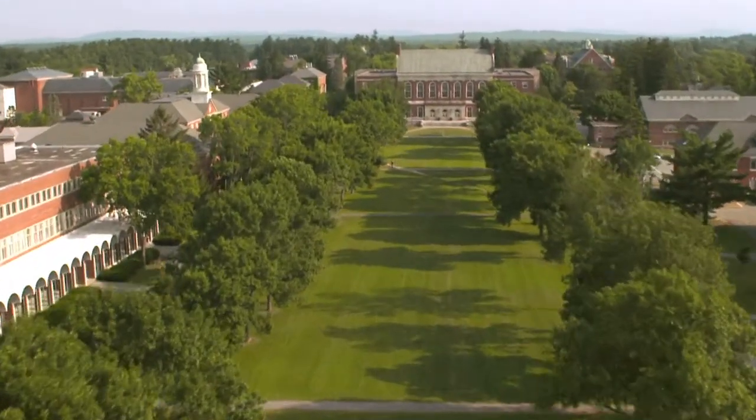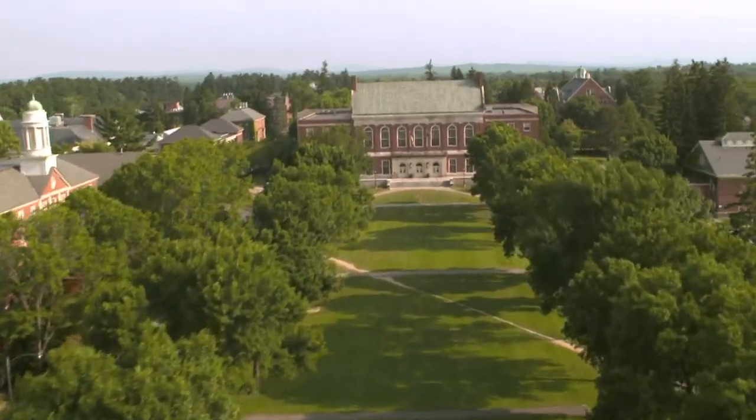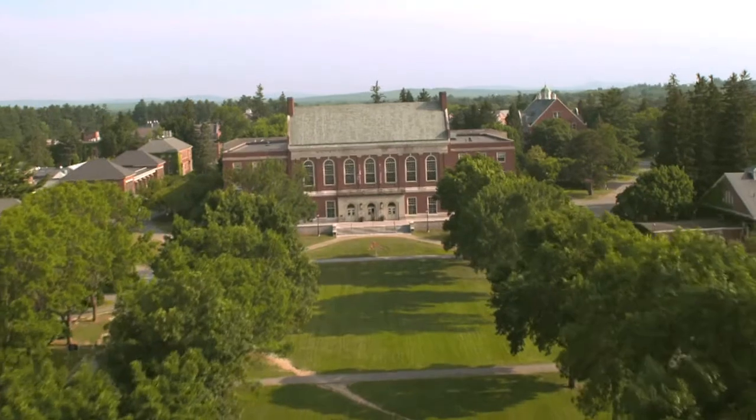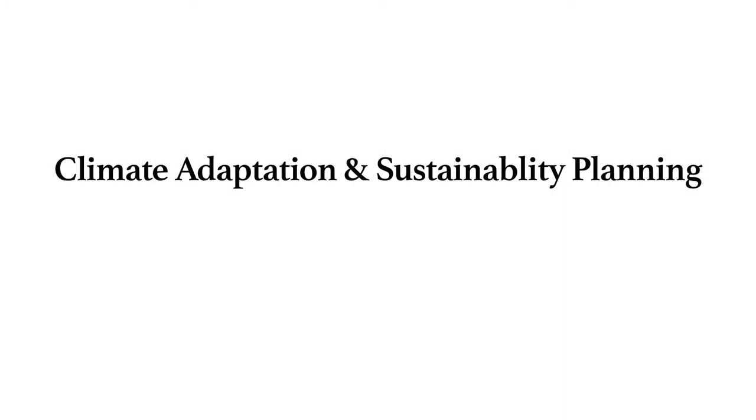Through our Climate Adaptation Sustainability Initiative, or CLASS, the Climate Change Institute and the University of Maine aim to assist community adaptation planning by providing information and software tools. Hi, I'm Sean Birkel, Research Assistant Professor with the University of Maine. Over the next few minutes, I'll show you how to create community plans using our Climate Adaptation and Sustainability software. Sit back and enjoy the tutorial.